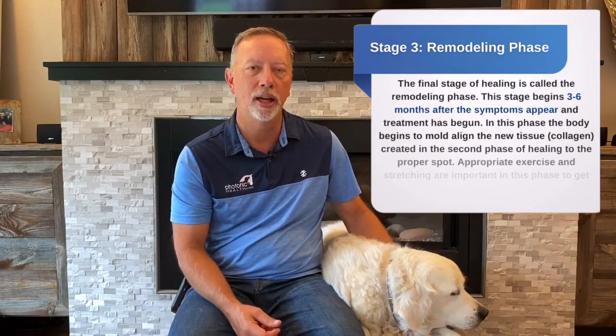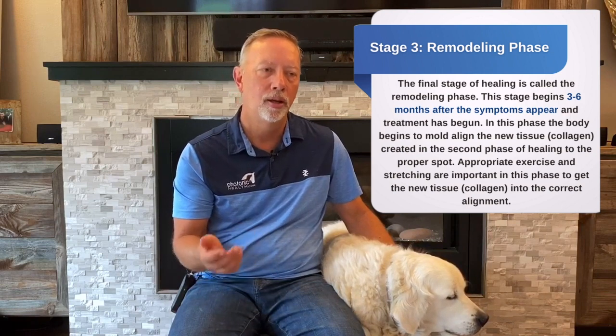The third stage is the remodeling stage, which usually happens anywhere from three to six months after the injury. This is where scar tissue starts to lay down, lengthens, and the ligament starts to work again. In all three stages it's important that we're using red light — moving from acute to regenerative as fast as possible so we can lay down that fibroblast quickly and get it to start healing.